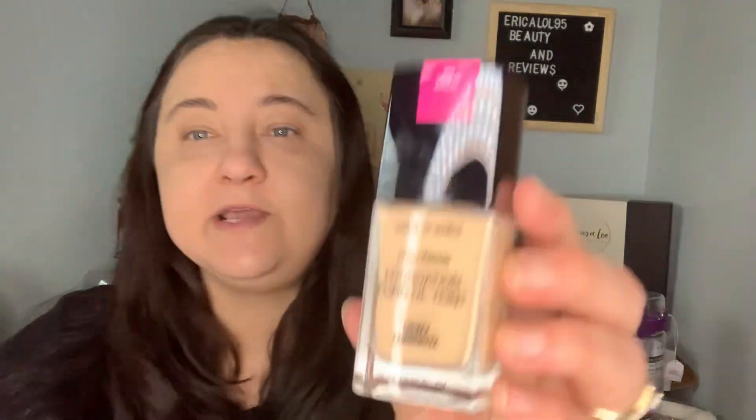Next is the new Wet n Wild Photo Focus Dewy foundation. Let me know what order y'all want to see these in a video — like, do you want a wear test with the Photo Focus Dewy? That's their new foundation. It doesn't smell like the old one, so that's good.